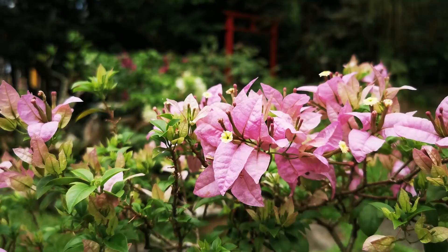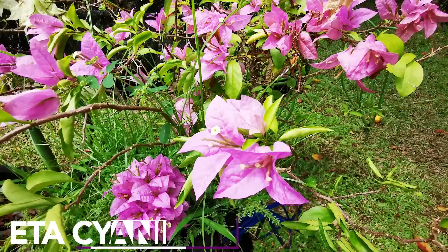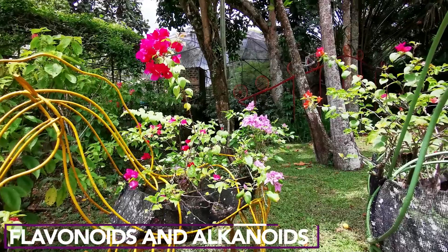Bougainvillea possesses interesting medical properties. It contains pinatol, betacyanine, flavonoids, and alkaloids.